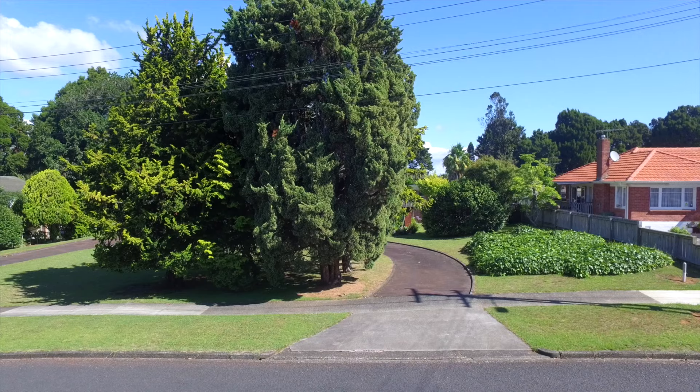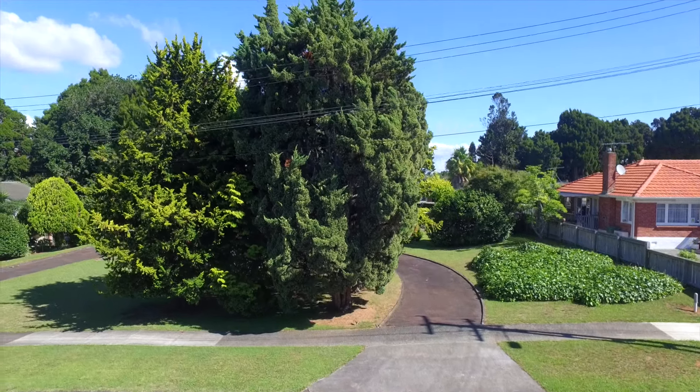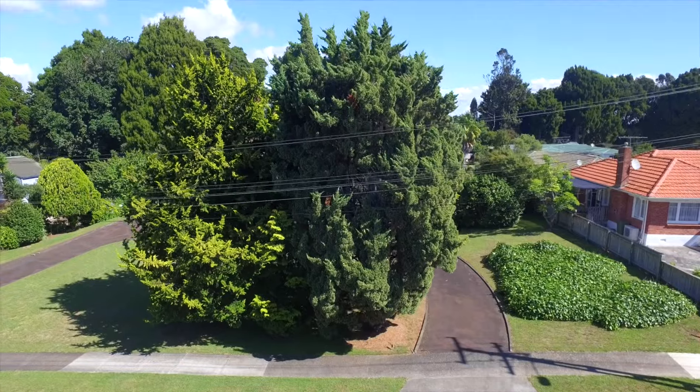I look forward to seeing you at the open homes. The options are plenty for this grand home on a flat 2,023 square metre section.